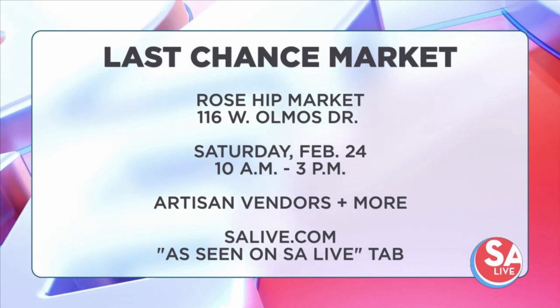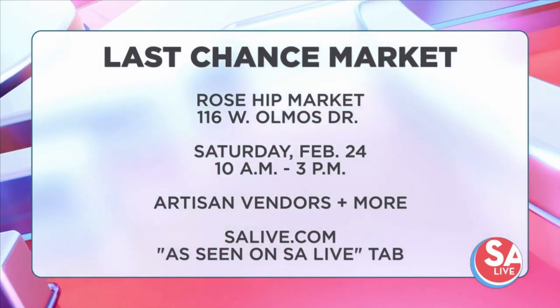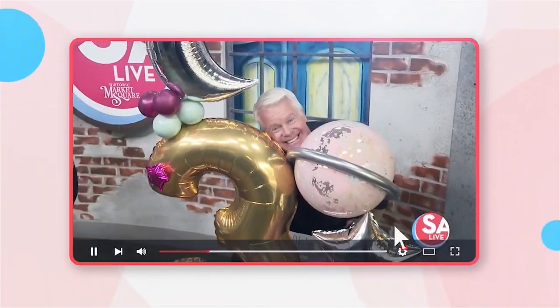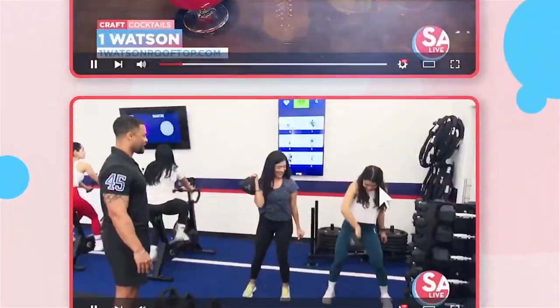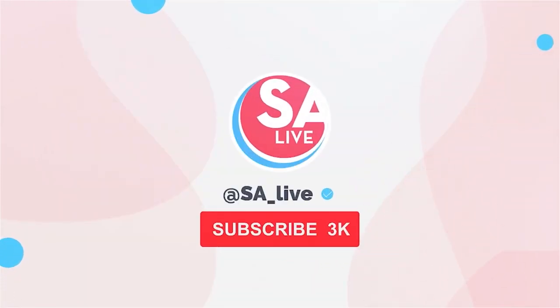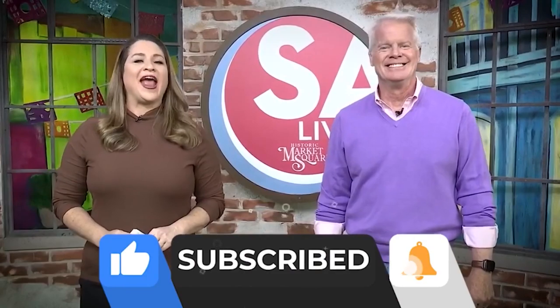For more information, head over to salive.com and click on the As Seen on SA Live tab. Celebrate San Antonio with us on YouTube — all of your favorite DIY videos, food, drinks, tips, and tricks. If you've seen it here, it's on the SA Live YouTube channel. Just search KSAT SA Live on YouTube and like, subscribe, and ring the bell.